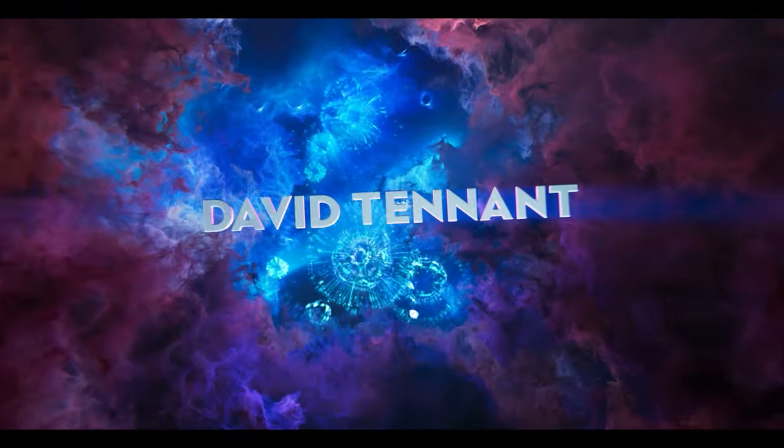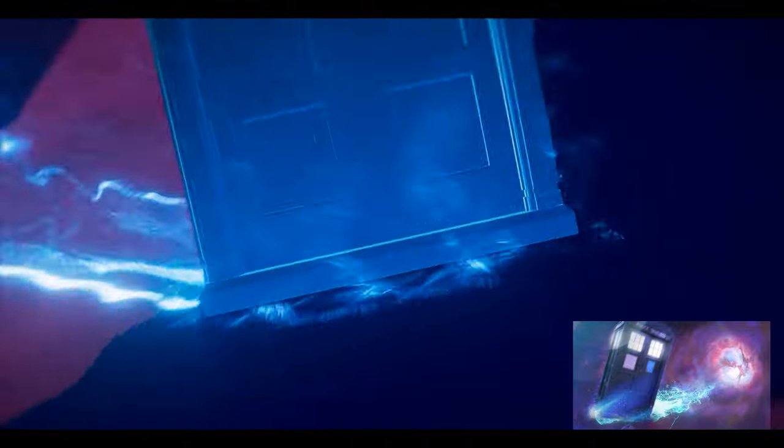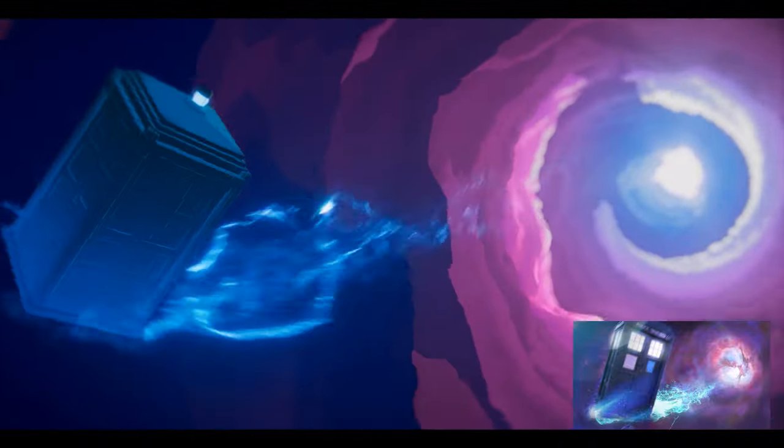The Doctor Who titles are absolutely iconic and Painting Practice completely reimagined them, so we've taken the vortex and given it a whole new 21st century spin. Dan May at Painting Practice worked with Russell T Davies to design the whole look of the sequence.